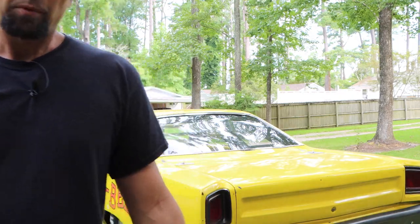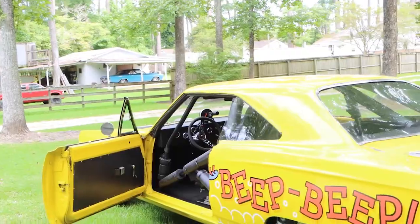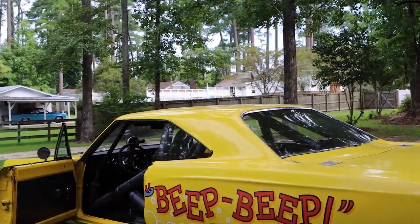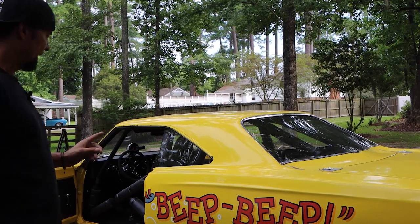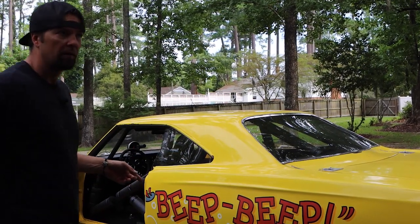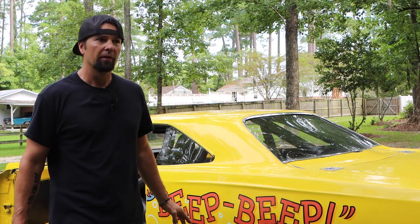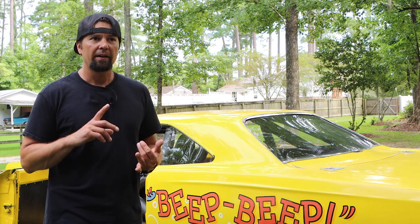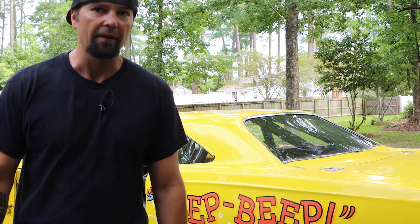What really hurt me was the tires. I grabbed Hoosiers — 32s, 14.5 by 15s — those were close to $980 for both. Then by the time you put tubes in and get them mounted, you might as well just say a grand on that.